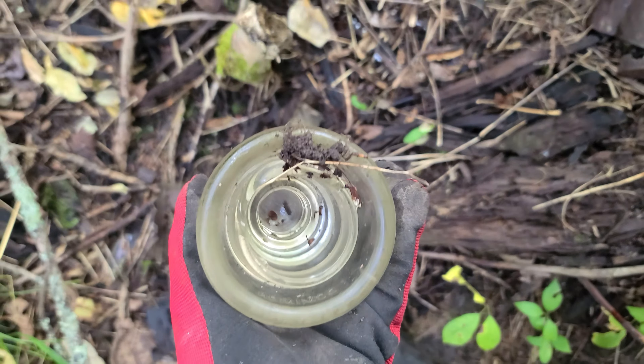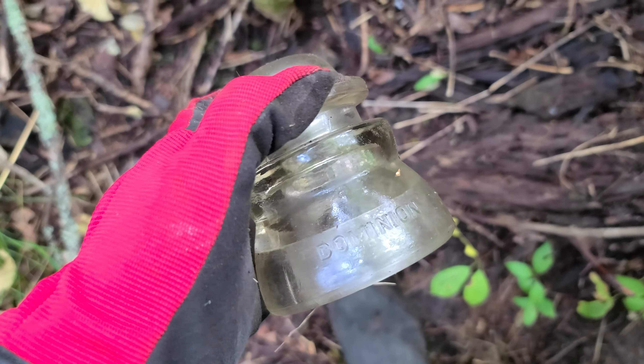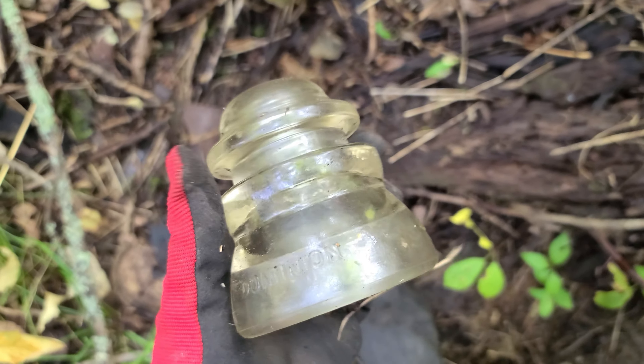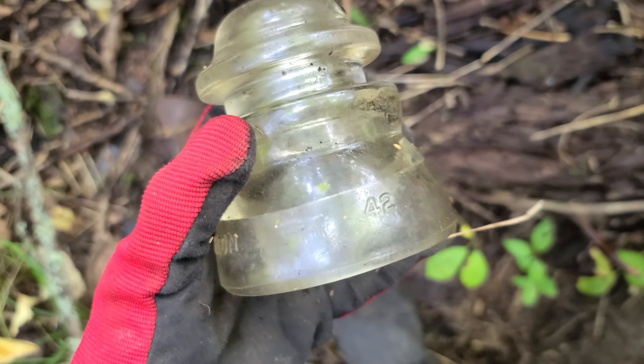Oh, an insulator! Dominion — I think those are the Canadian ones. It's got a 42 on it, so that's probably the year. I can see some blue stuff here too.